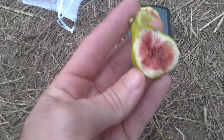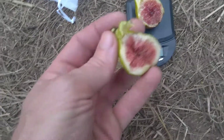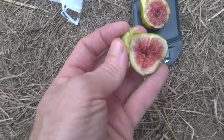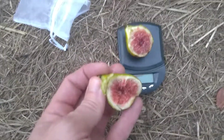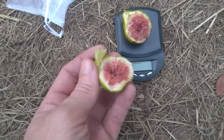Mmm. Well, to be honest with you, not that much difference. It's maybe a little bit less flavor, maybe a little bit more watery. But just an awesome fig — JH Adriatic. Thank you very much for watching.